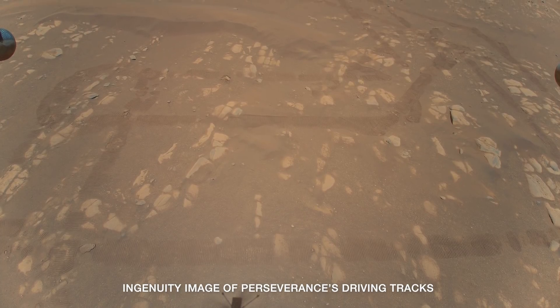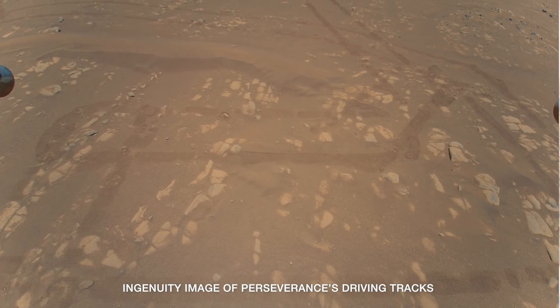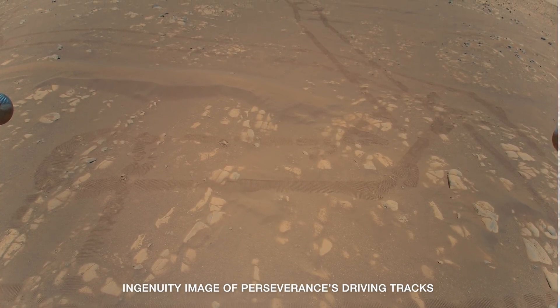And Perseverance has been on the move. How far has the rover driven? Perseverance has driven 345 meters so far. Over the next couple of weeks, we hope to continue to check out more of our autonomous navigation capabilities and are excited about the hundreds and hundreds of meters ahead.